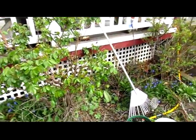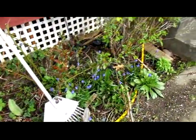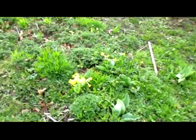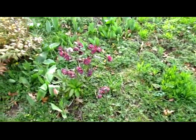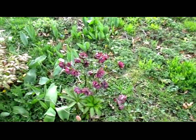The rose bushes have been trimmed down, and there's a whole bunch of grape hyacinths down there. Got some primroses. I think that's a form of columbine, but I'm not sure.